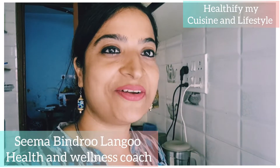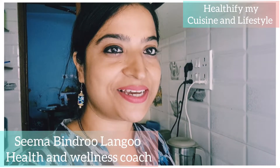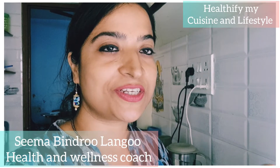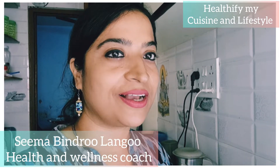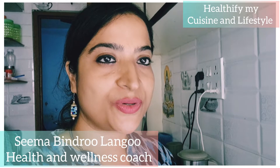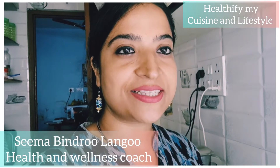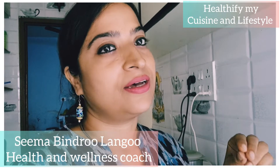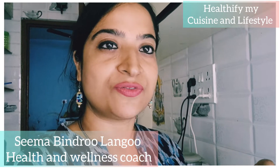Hello, Namaskar! Welcome to Healthy Family Cuisine and Lifestyle. Today we are going to make an excellent recipe which is a combination of prebiotic and probiotic. It's excellent for your gut, excellent for those suffering with repeated urinary tract infections, and excellent for those suffering with high blood pressure.